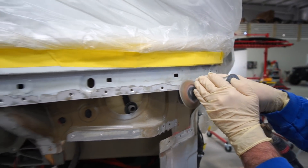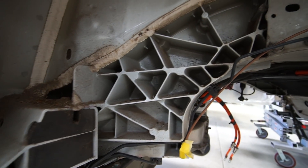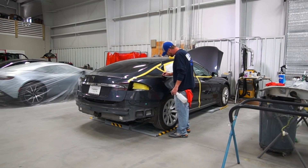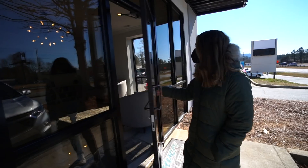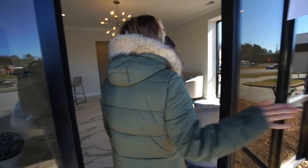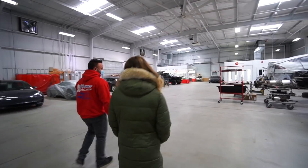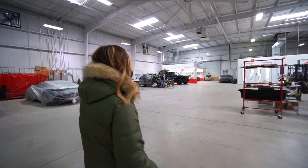Today we're going to take you behind the scenes of a Tesla certified repair shop for a look at how the experts handle Tesla crashes, get you the answers on why there are lengthy delays for repairs, how they could be avoided, and yes — you'll find the astronomical costs involved in a repair like this.